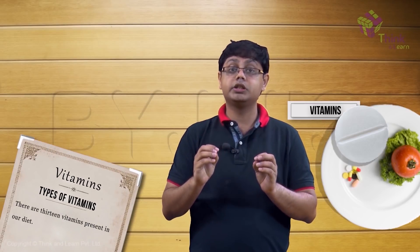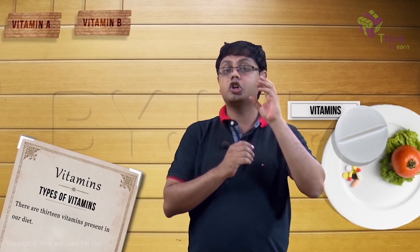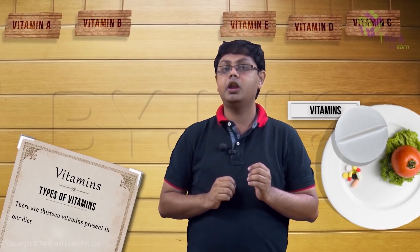There are 13 vitamins present in our diet. This includes vitamin A, eight types of vitamin B which we together call as the B complex, vitamin C, vitamin D, vitamin E, and vitamin K.